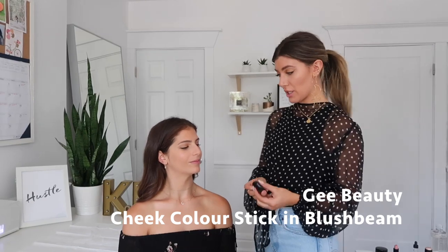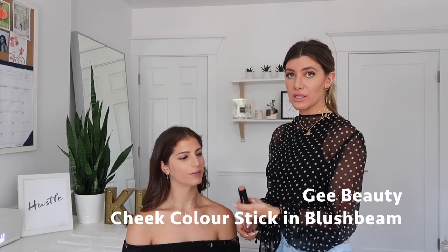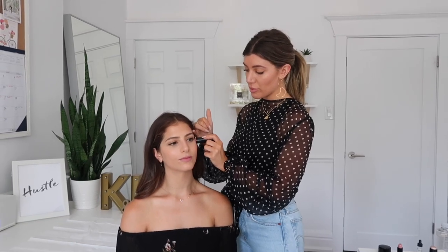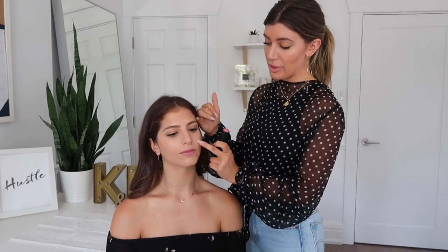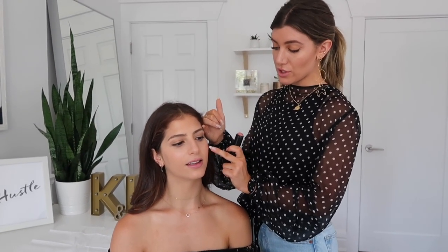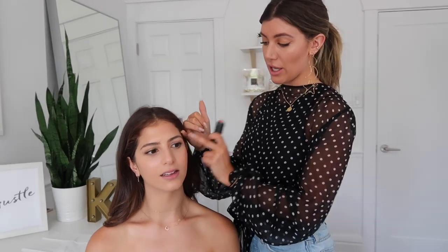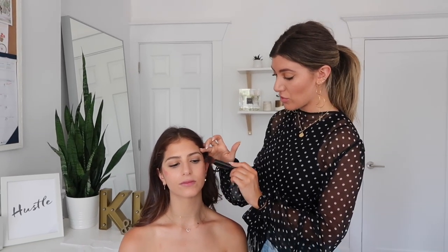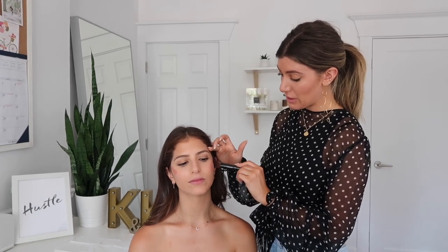Next I'm going to use our blush stick and blush beam. You can literally apply it in the car. Everyone thinks you want to apply blush here on the apple, but you actually want to start in the middle of the cheek and come up into the hairline — that's going to create a really soft contour. Even though it's a cream I still apply it blended in with a blush brush because we don't want to use our hands. I just take it and blend up and down.